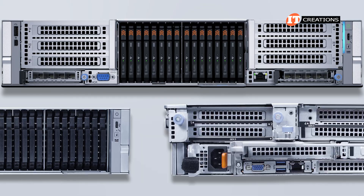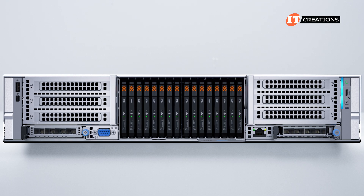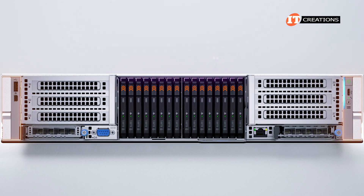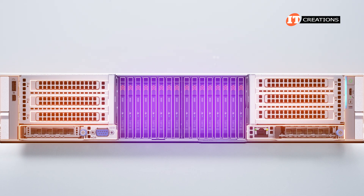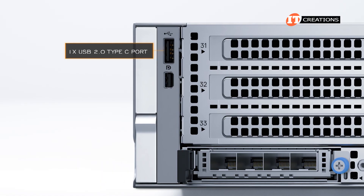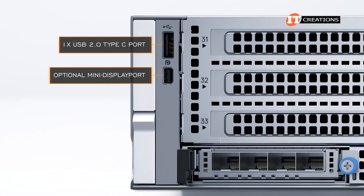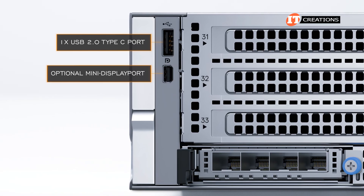Depending on whether you have the IO slots on the front or rear of the system, you get different ports. With front IO, the ports are divided between the left and right server ears with storage in the middle and PCI slots to either side. The left server ear has the secondary control panel with one USB 2.0 Type-C port and a mini DisplayPort, which is optional. Also optional is a KVM module.